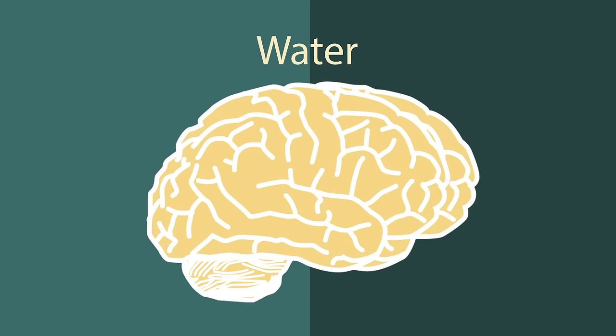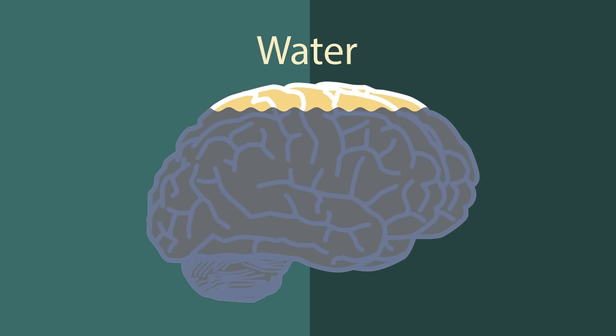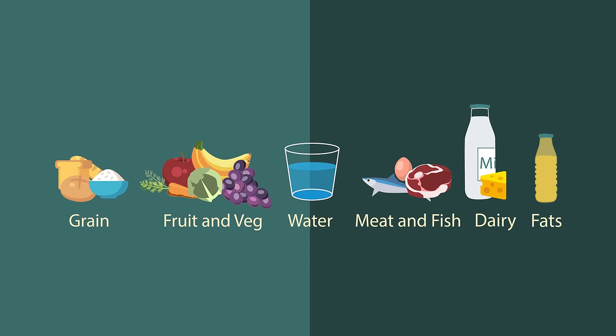In fact, most headaches are actually caused because we're dehydrated. So get that glass of water and start drinking. So there we have the main food groups. The simple thing to remember is to have a varied diet and wash it down with lots of water.